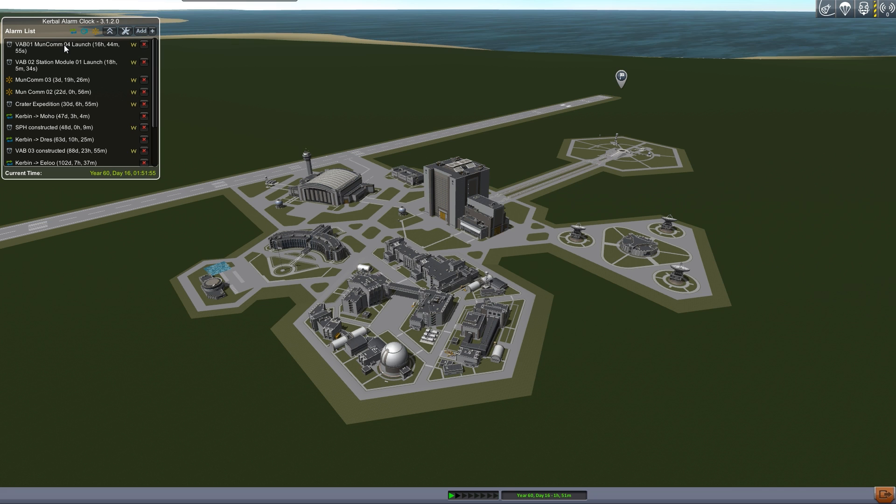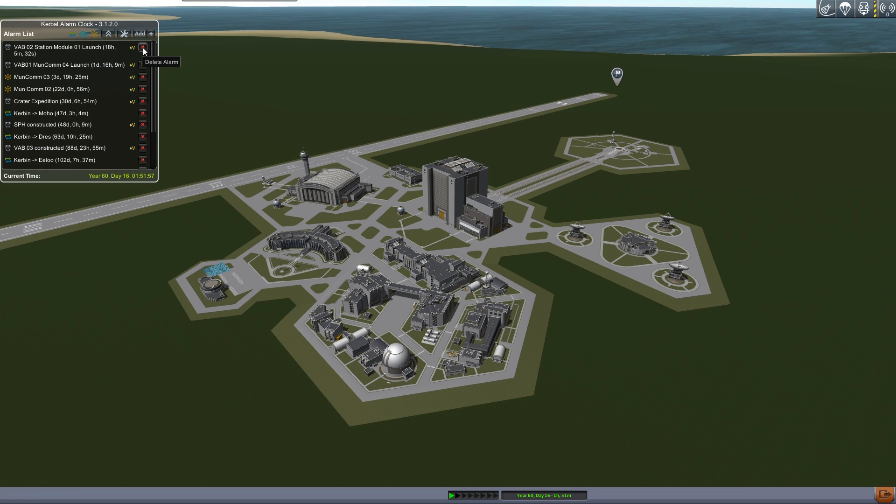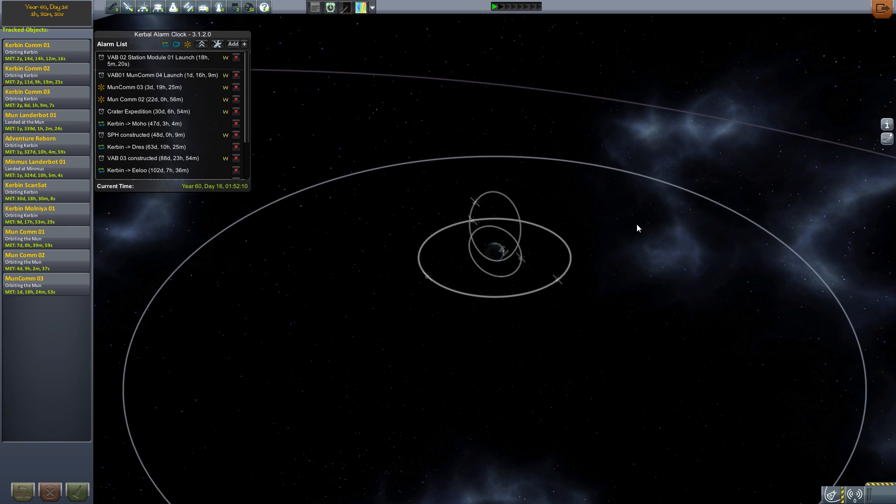So moon comm 4 is going to wait a little while. Add that alarm and delete this one. I just looked it up and guess what — it actually says no launch delay. This one is going to launch on time, if you can believe that.